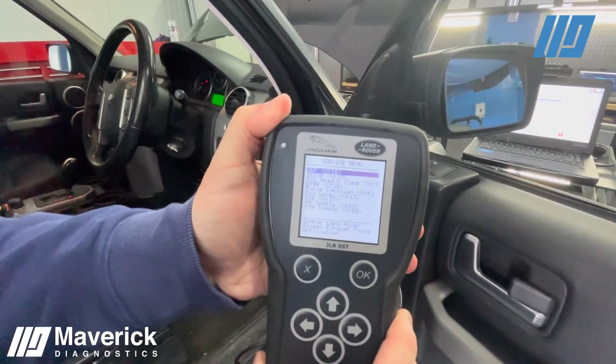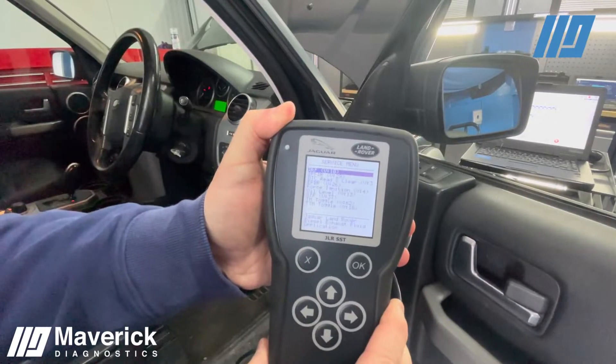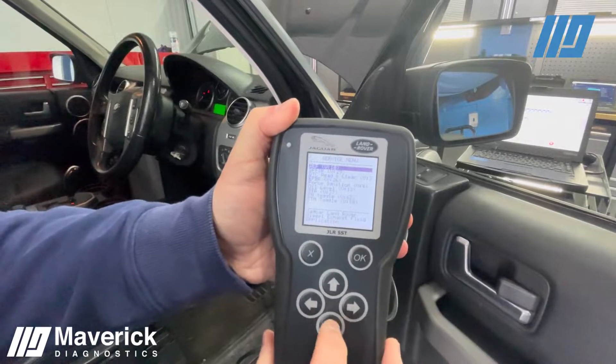You can see on there that we have the DEF, DPF, DTC, electronic parking brake, force ignition, the oil level and a few other menu items.